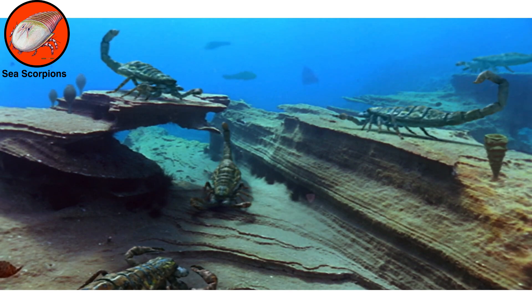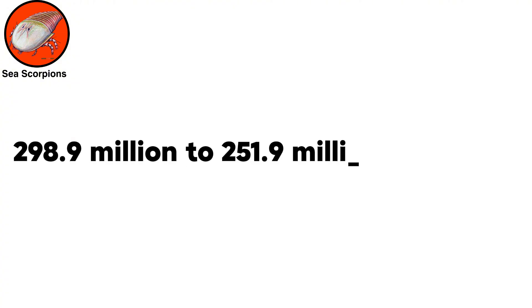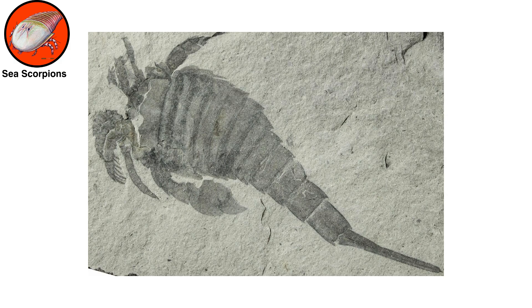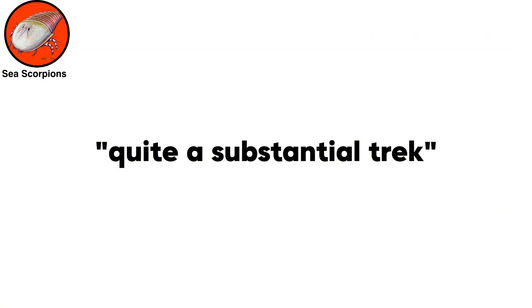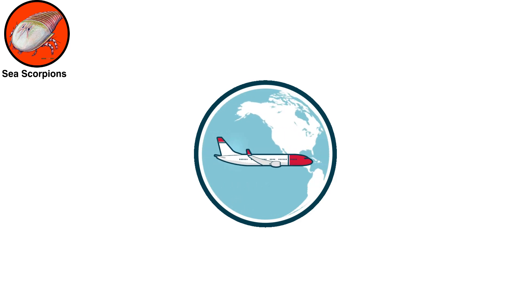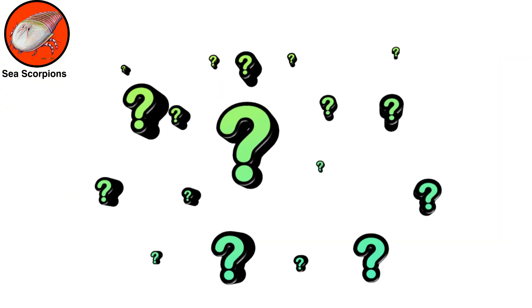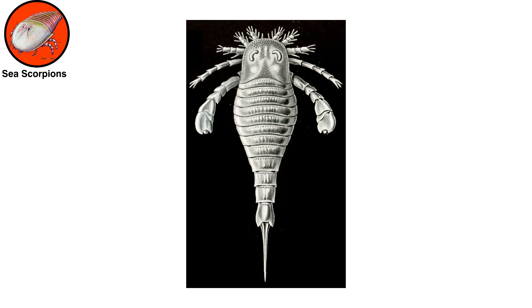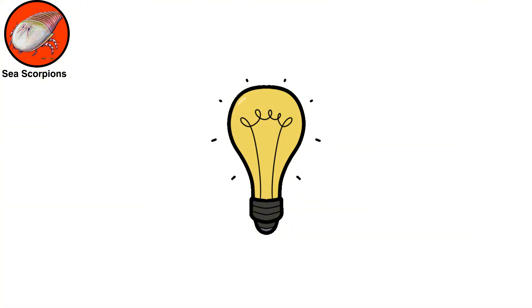Sea scorpions terrorized the seas for more than 200 million years, until they went extinct at the end of the Permian period, 298.9 million to 251.9 million years ago. Because the giant sea scorpion's fossil record is largely based in the U.S. and Europe, Bicknell and his colleagues surmised they made quite a substantial trek of thousands of kilometers to end up in what is now Australia, where they were found fossilized with large fish and trilobites, most likely their dinner. Scientists don't know what killed off the once-dominant eurypterids, and Bicknell's research doesn't solve that mystery, but it may offer a starting point for further research.